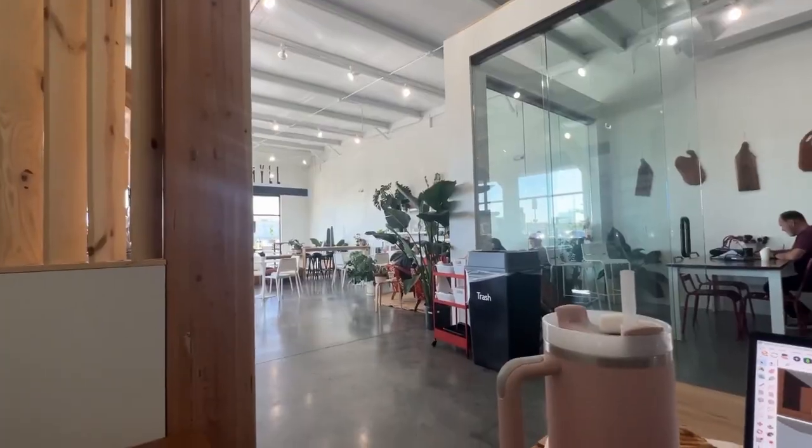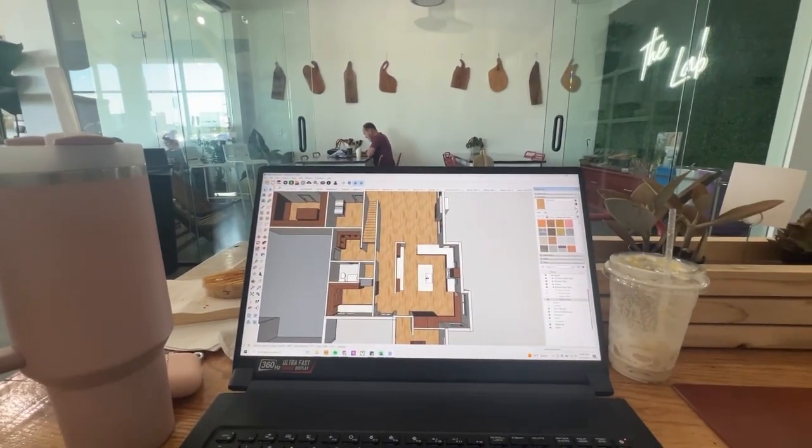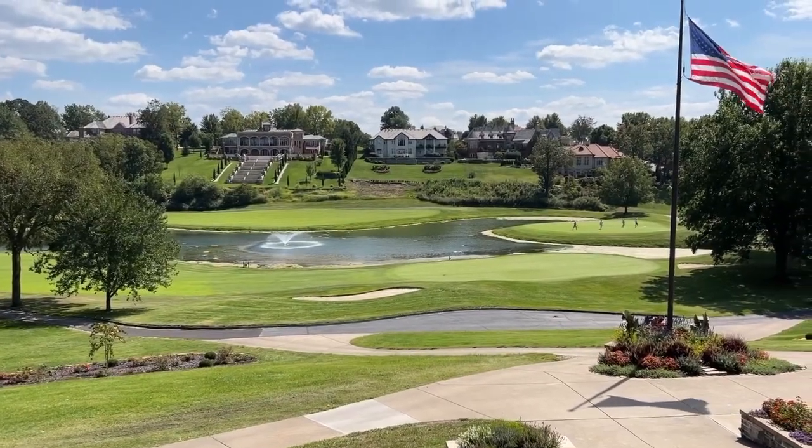Welcome back to the vlog! I'm so happy you're here. So today I've already gone to work. I worked at a coffee shop this morning for a little bit — Urban Grounds is like my favorite coffee shop in town. And then we went out to lunch at a country club with the office just because Ginger wanted to take us out. And then now I am heading to get a massage.